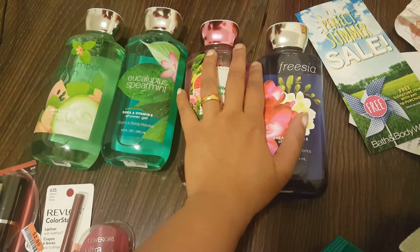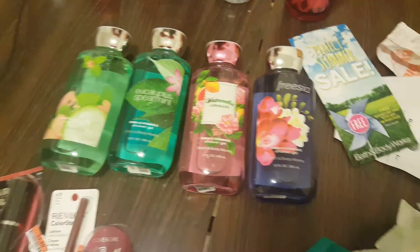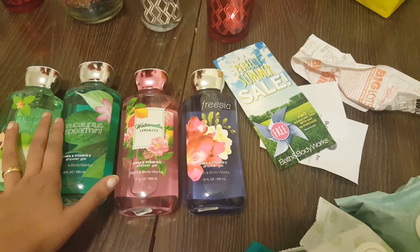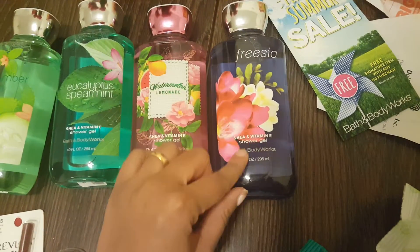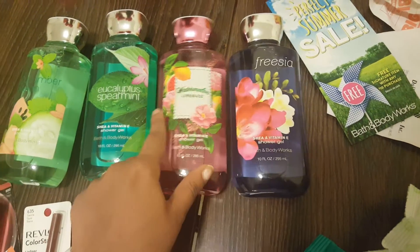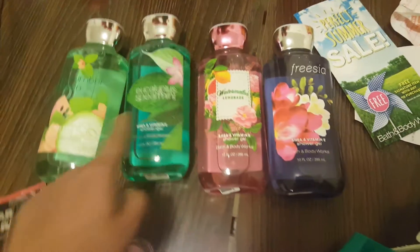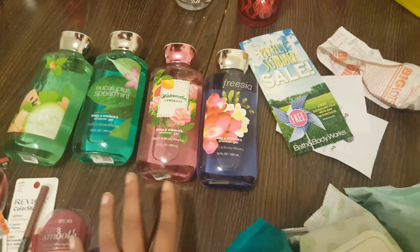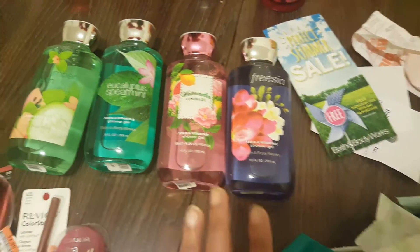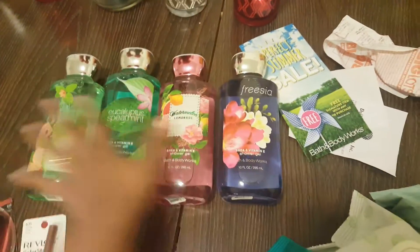From Bath and Body Works I got all body shower gels, because that's the only thing I like to buy there — I don't like lotions as much. They were having 75% off, so I picked up shower gels in freesia, watermelon lemonade, eucalyptus spearmint — which is probably my most favorite — and cucumber and melon. If you're not buying these on sale they're like twelve fifty a piece; I got them at a steal at three dollars and seventy-five cents each.